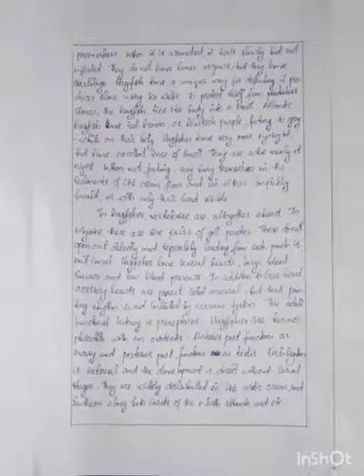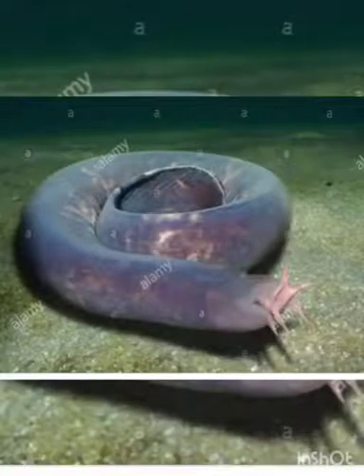The adult functional kidney is pronephros. Hagfishes are hermaphrodites with an ovotestis; the anterior part functions as an ovary and the posterior part functions as a testis. Fertilization is external and development is direct without larval stages. They are widely distributed in the Arctic Ocean and southward along both coasts of the North Atlantic.